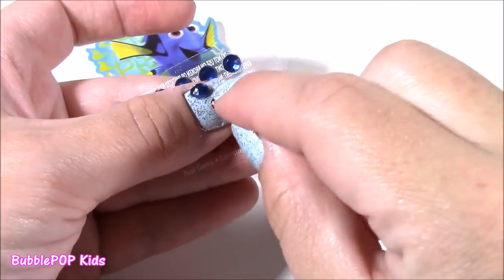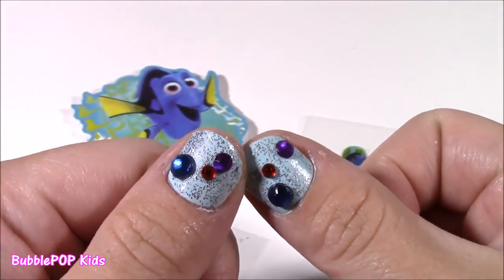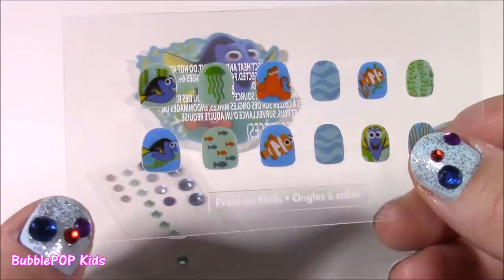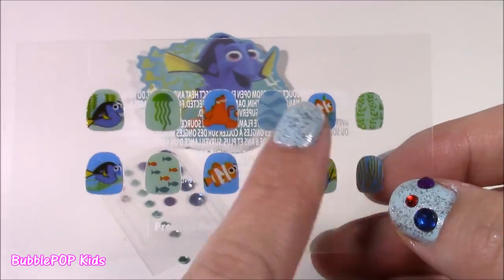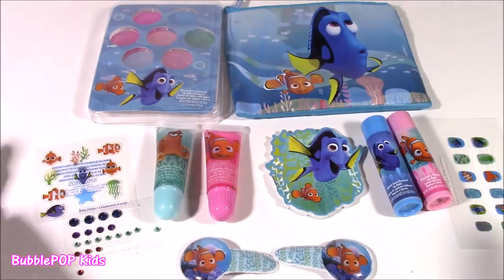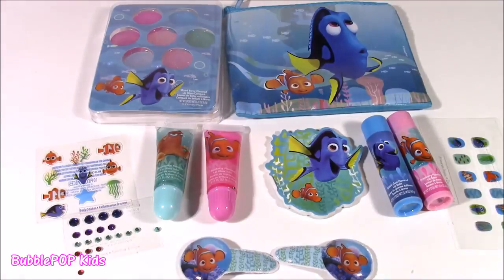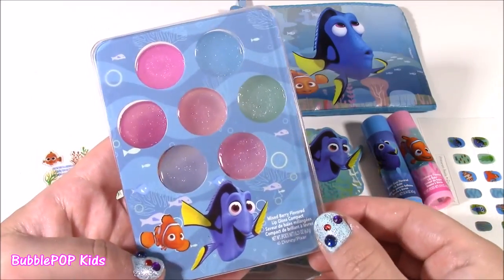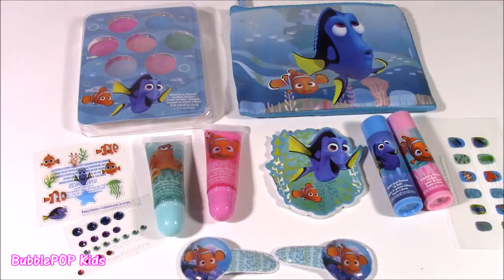Here's how the nail gems look — I love them against the light blue nail polish. Here's the final accessory in the nail section: these little press-ons with cute little detail pictures of Dory, Nemo, and the other characters. Here's another look at the whole set together — it really does look so much better when all the pieces are together. If I had to pick a favorite out of everything here, I would probably go with the lip gloss palette. Leave me a comment and let me know which one you like the best.